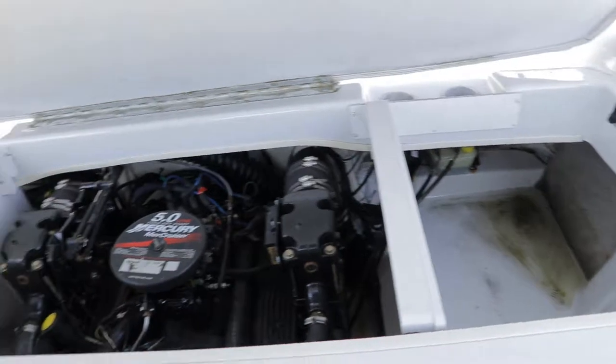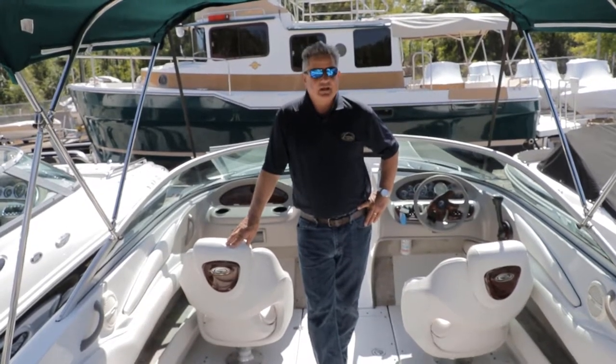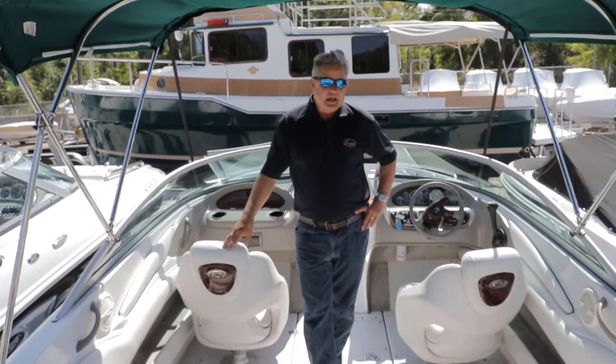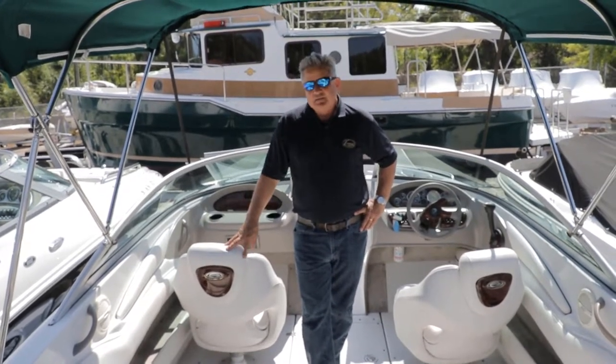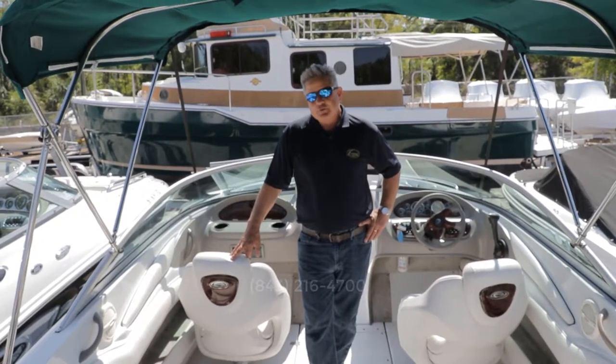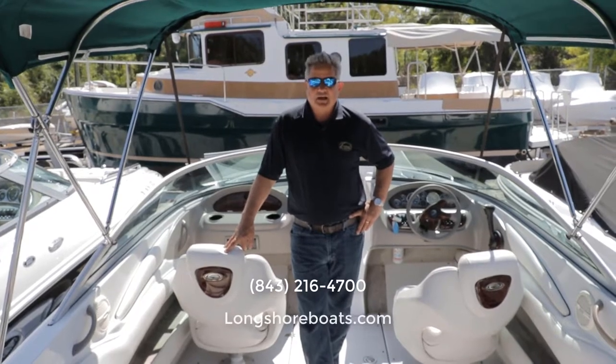This boat is pretty much turnkey and ready to go. I'm Tim Clark with Longshore Boats in Charleston, South Carolina, and I'm aboard a 2005 210 LX Crownline. This is a really nice boat. Give us a call if you need more information or just want to ask some questions: 843-216-4700, or visit our website at longshoreboats.com.